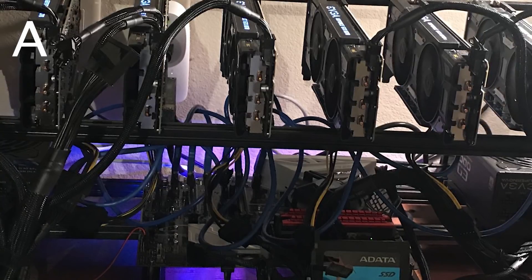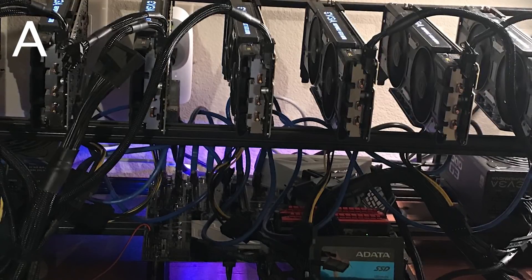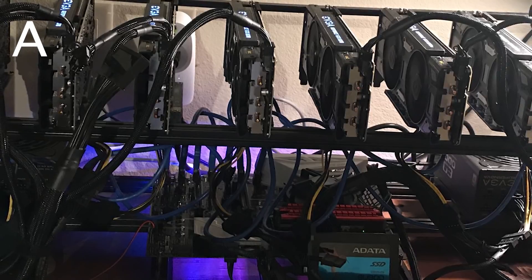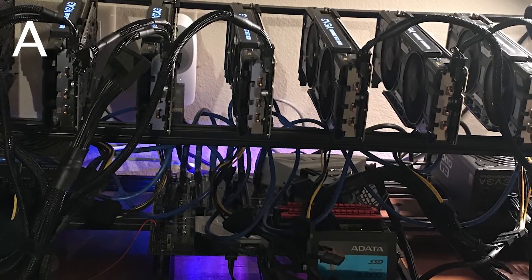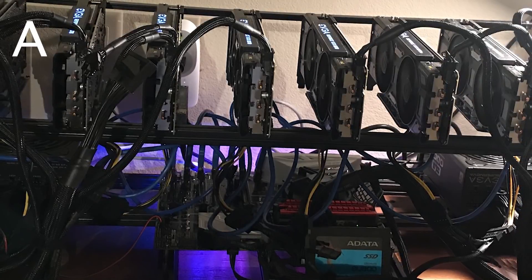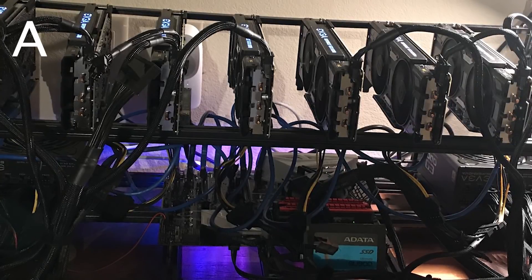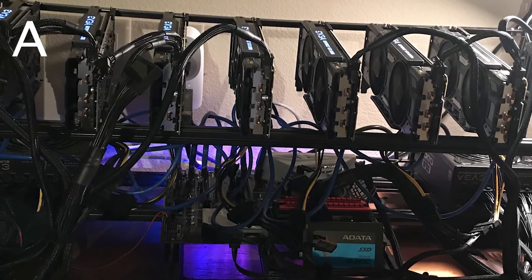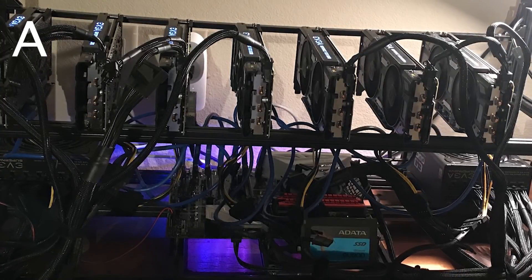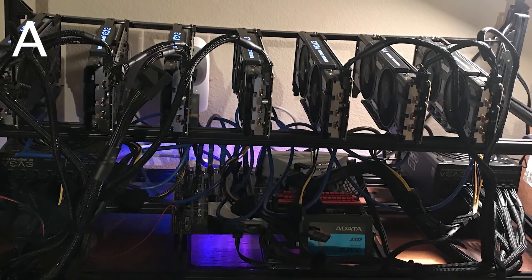Jesse is rocking an Intel i7 / Celeron G4400 with the ASUS Z270 Prime A motherboard, 8 gigabytes of DDR4 Patriot Viper memory, an ADATA 128 gigabyte SSD, 5 EVGA 1070 Superclock, 2 EVGA 1070 Ti's unspecified.